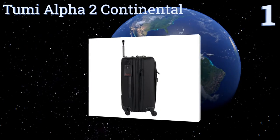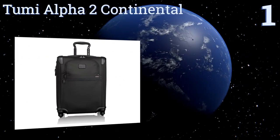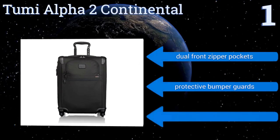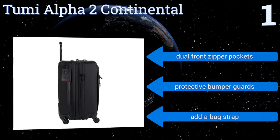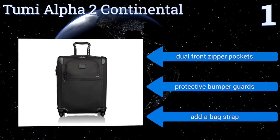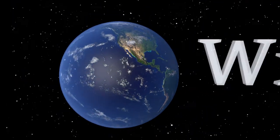Coming in at number one on our list, the Tumi Alpha 2 Continental is a top-quality bag from one of the most reputable names in luggage. Its quality is unmatched and it can stand up to even the most frequent traveler's needs without having to worry about stitching unraveling or the handle popping loose. It features dual front zipper pockets, protective bumper guards, and an add-a-bag strap.